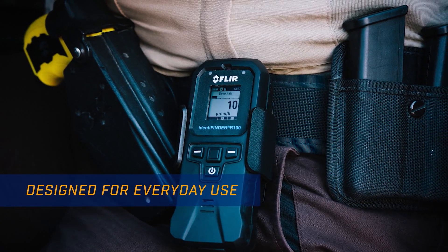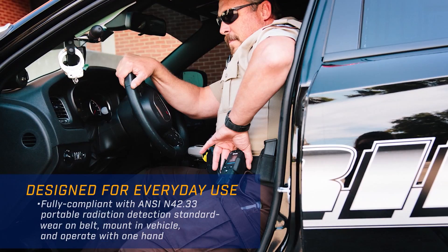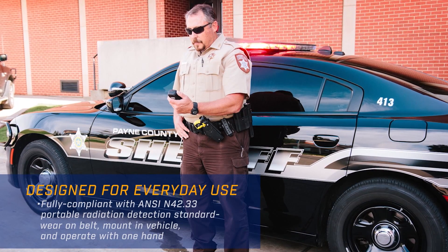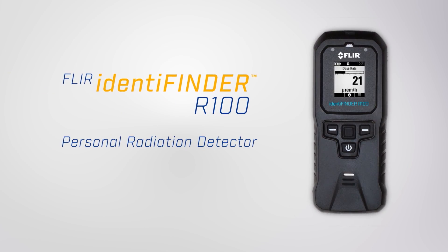Performance exceeds any of the other PRDs on the market and the price is also very competitive — at just under $1,200 including a standard warranty. The product will be available for customer shipping in January 2017.